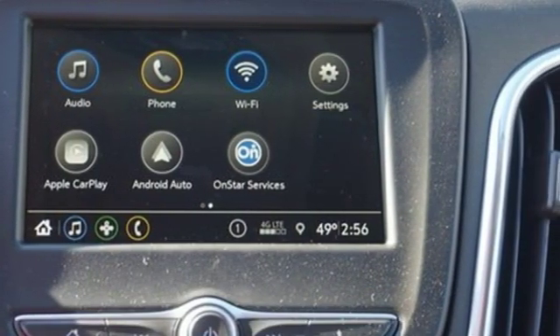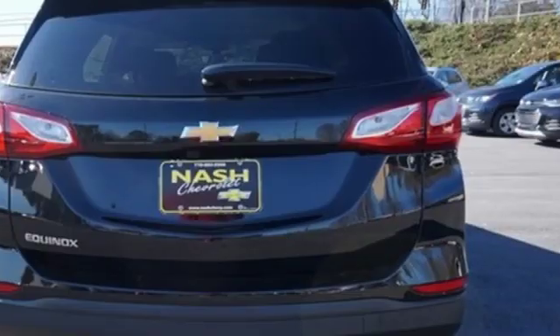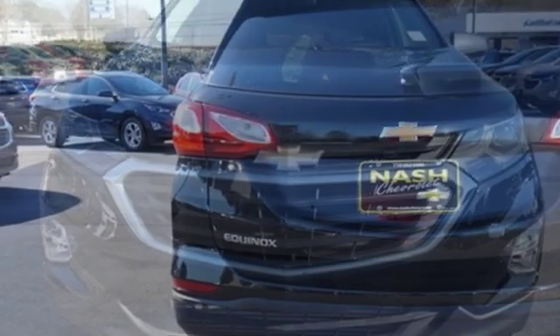Doors and push button start proximity key, external memory control, active grille shutters, wi-fi hotspot, and intercooled turbo inline four-cylinder engine.